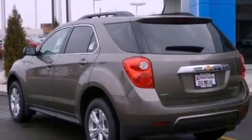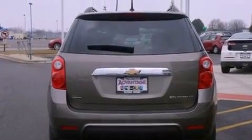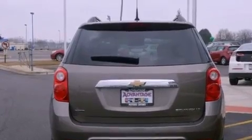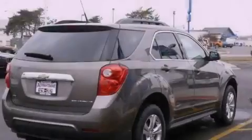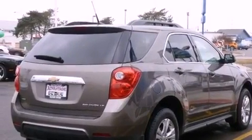Its top features and packages include a convenience package, direct injection, a low tire pressure indicator, traction control and stability control systems, aluminum wheels, and many other features.